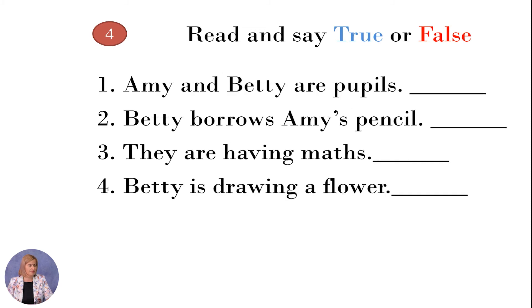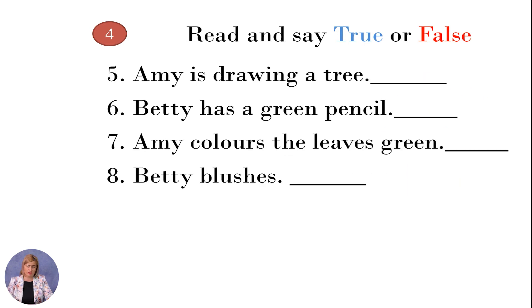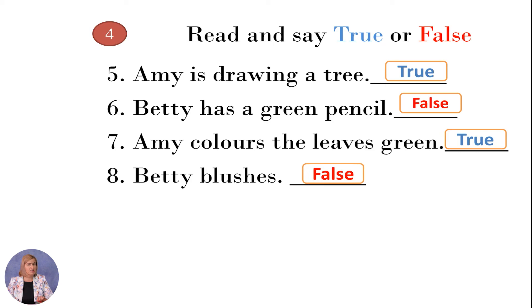Let's check. Amy and Betty are pupils — it is true. Betty is drawing the leaves green — it is true. Betty has a green pencil — it is false. Betty blushes — it is false. Great, good job.